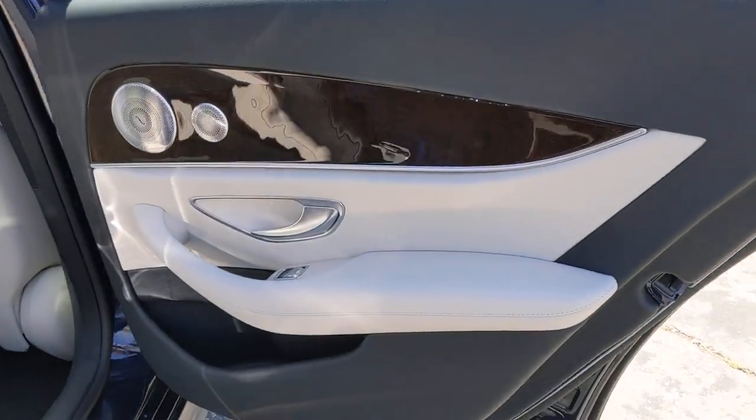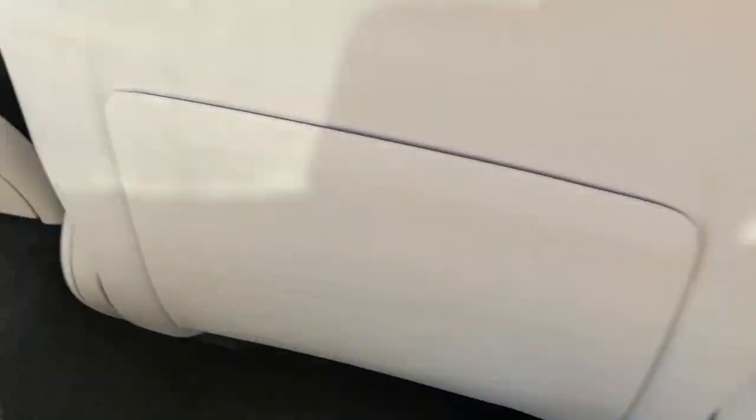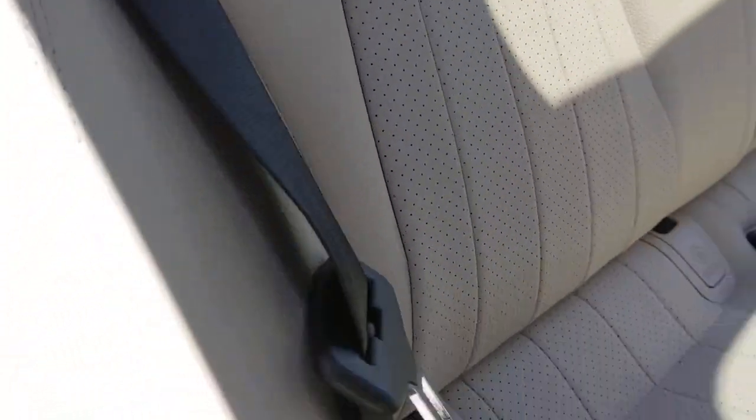Relax and enjoy the confidence that comes with practical luxury in this E-Class wagon. Treat yourself to a test drive today. Our staff will toss you the keys and give you an outstanding customer experience.